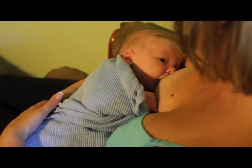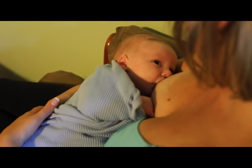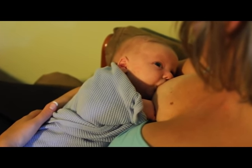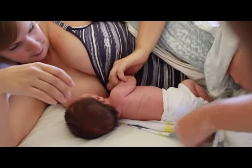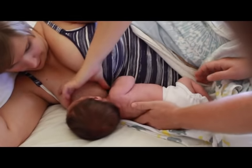Some newborns love to have their hands in or near their mouths. Being in a reclined position and bringing baby close will help her hands relax. A helper can hold baby's hand just for the latch, if needed.